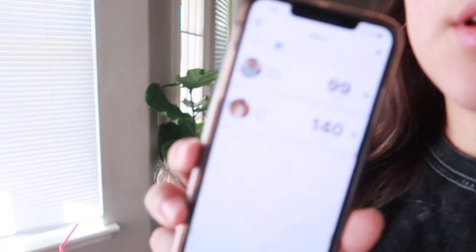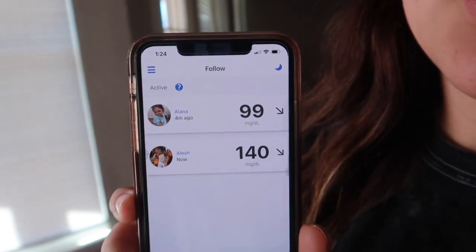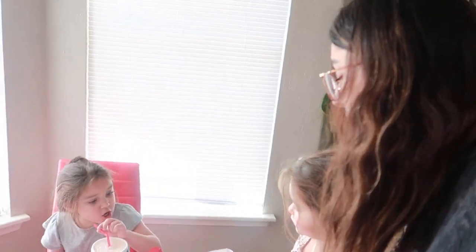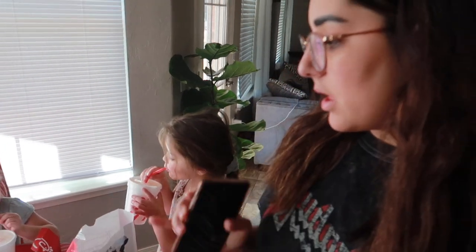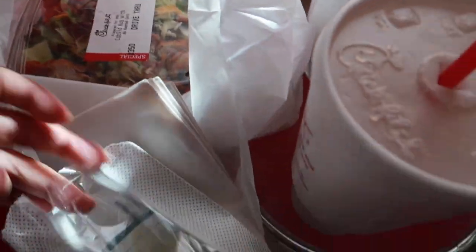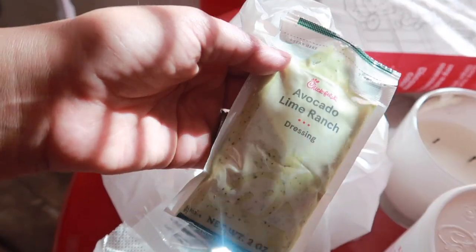I just got back from picking up the groceries and I actually went ahead and picked up some Chick-fil-A for lunch for me and the girls. I'm going to go ahead and give them some insulin — checking blood sugars now. From Chick-fil-A I get them the diet lemonade and a six-count nugget meal with french fries. For myself I get the Cobb salad with no corn, with the avocado lime ranch — it is so freaking good.